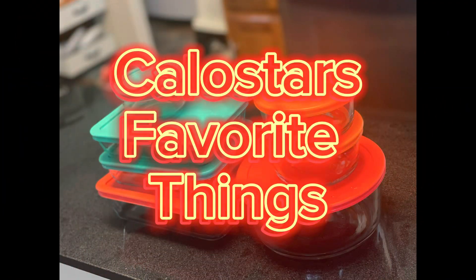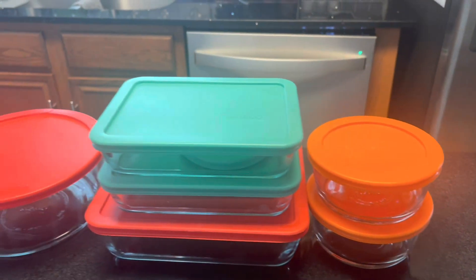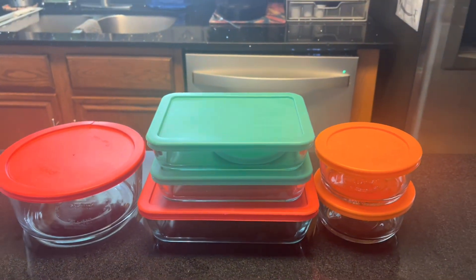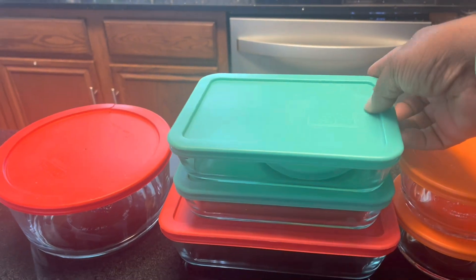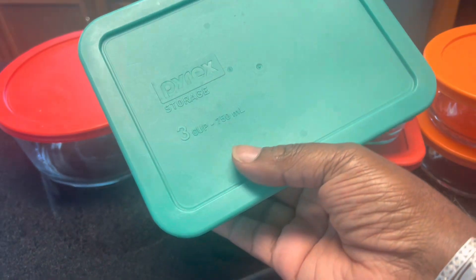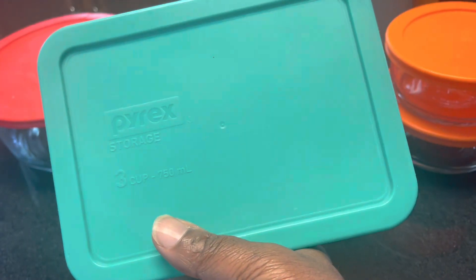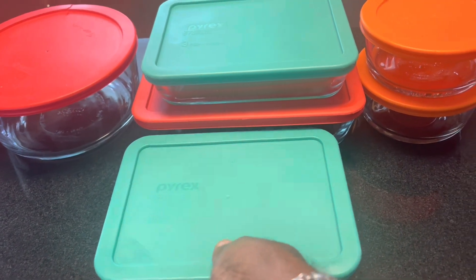Hello, it's Kalo Star from Kalo Star's Favorite Things, and today we're talking leftovers. You're looking at my Pyrex set of glassware with lids that I ordered just for leftovers. Here was the problem: how many times have you went to the refrigerator, forgot you've cooked something, it's in some dish, you can't see it, and you forget.